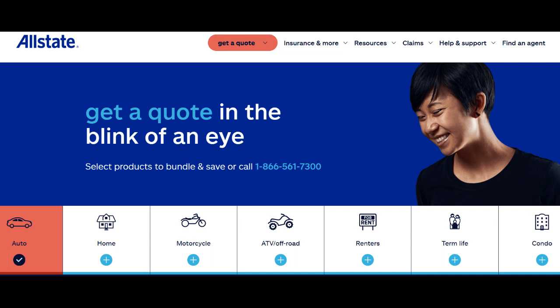Moreover, Allstate is a reputable insurance company known for its responsive and efficient customer service. Policyholders can generally expect excellent assistance when filing claims, seeking information, or addressing any concerns, enhancing their overall insurance experience.